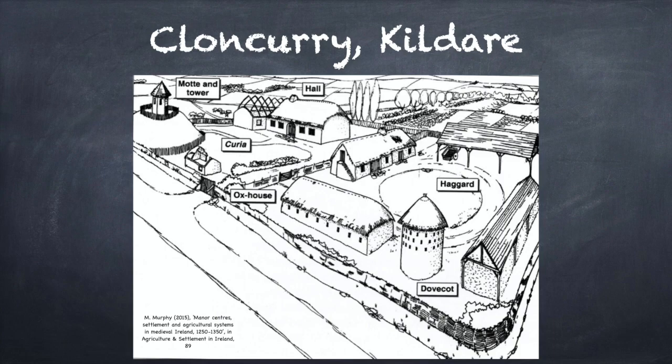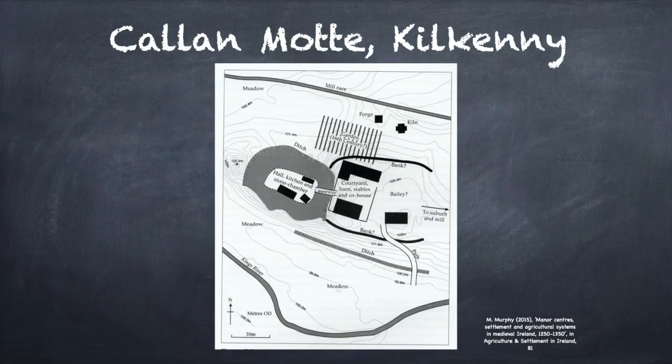A better example could be that at Callan Motte, County Kilkenny. Like Cloncurry, Callan Motte has not been excavated. However, this time we do have a geophysical survey to base our reconstruction on. Here we can see what was a motte and bailey castle. The manorial hall, chamber and kitchen were constructed on top of the motte, while the agricultural buildings were located in the bailey. Access to the domestic buildings was through the farm. This is similar to the arrangement at South Witham, but visitors to Callan were forced to pass closer to the agricultural buildings. This type of layout has been used to suggest that lords designed the approach to their halls and used their agricultural buildings as symbols of wealth and authority. Callan Motte supports this idea, as the domestic buildings were placed on the motte above the farm, and the two areas would have been seen together by the visitor.